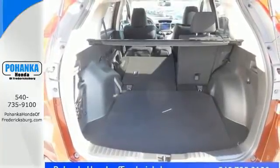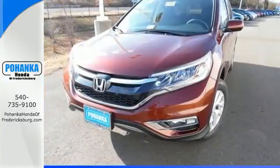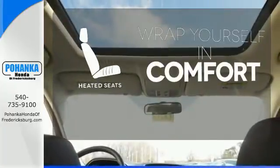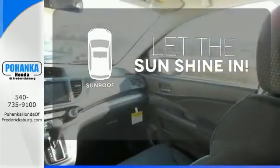Fire up the push-button start and say the command with Bluetooth hands-free link and you're off on another adventure. Ward off the chills with heated seats. Let the sunshine and fresh air in with the sunroof.